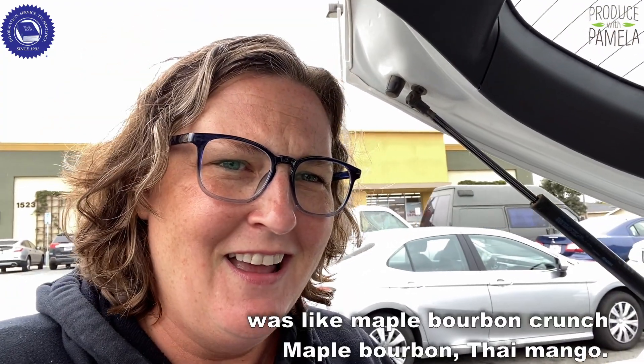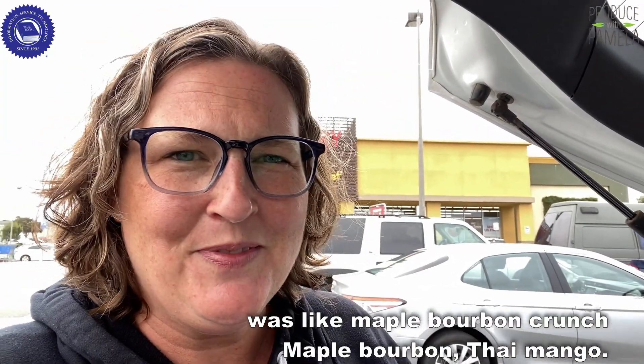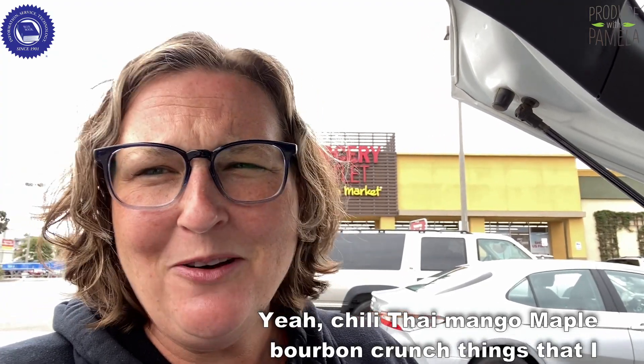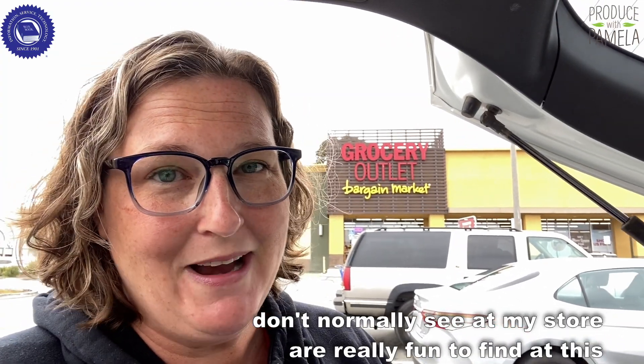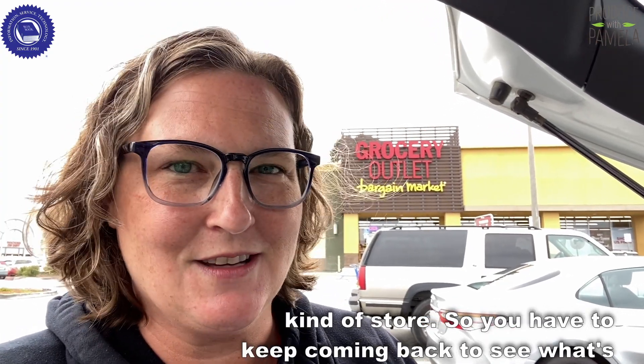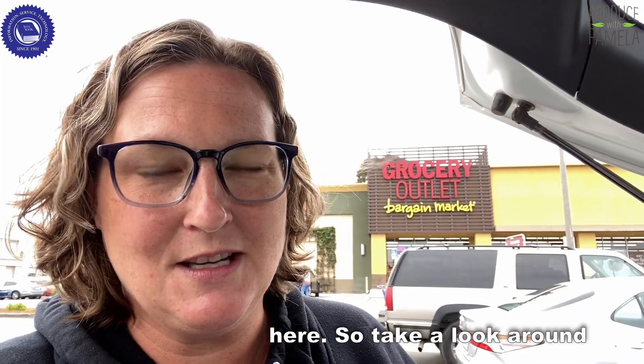What was the name of that one? It was like a maple bourbon crunch, and there was a chili thai mango — yeah, chili thai mango, maple bourbon crunch. Things that I don't normally see at my store are really fun to find at this kind of store, so you have to keep coming back to see what's here.